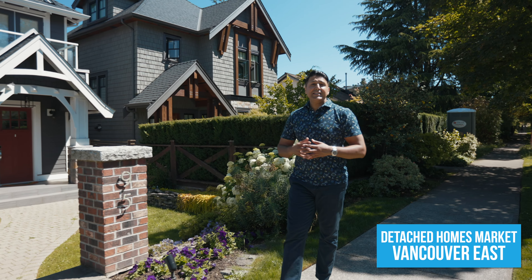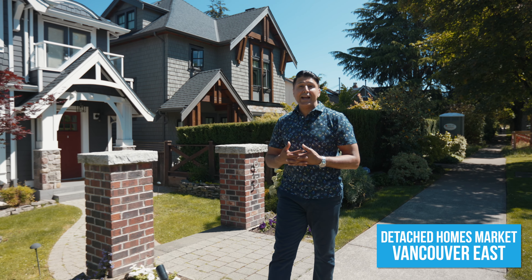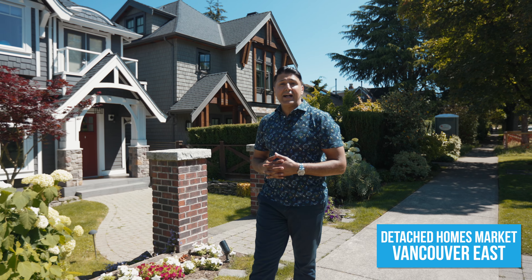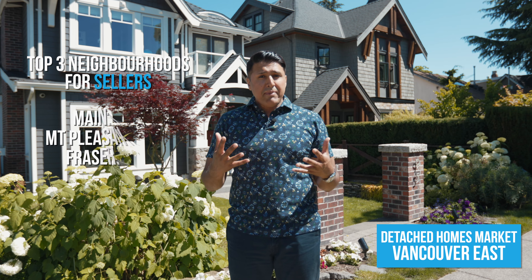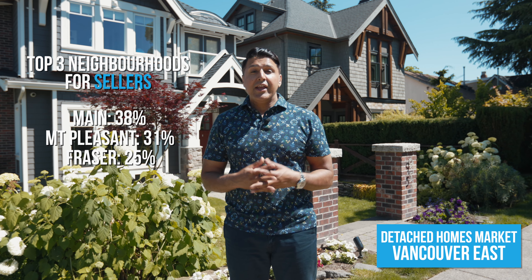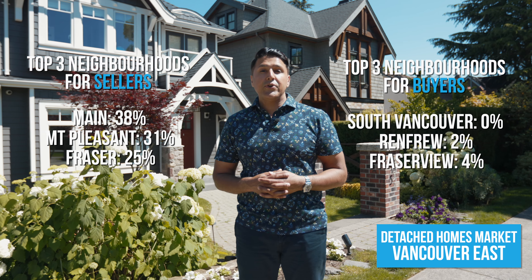And lastly, with the detached homes market, for the east side, one third of the neighbourhoods were buyer's markets, one third were in a balanced state, and one third were seller's markets. The top three neighbourhoods for sellers were Main, Mount Pleasant, and Fraser. And the top three neighbourhoods for buyers were South Vancouver, Renfrew, and Fraserview.